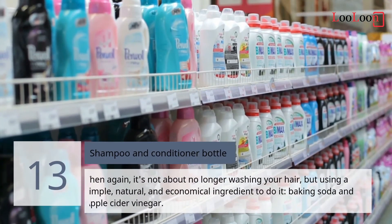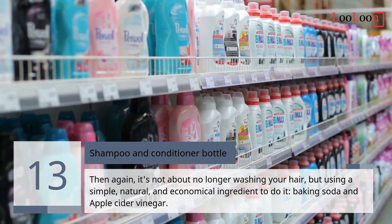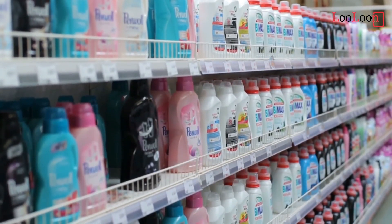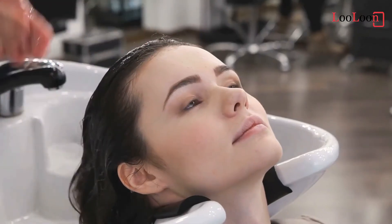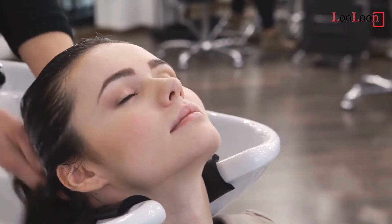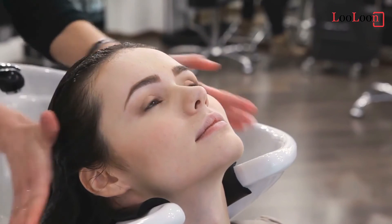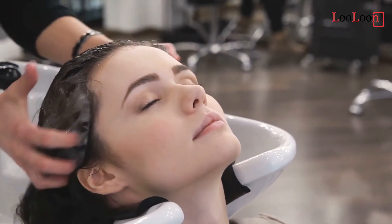13. Shampoo and Conditioner. It's not about no longer washing your hair, but using a simple, natural, and economical ingredient to do it. Baking soda and apple cider vinegar — rinse your hair, sprinkle it with baking soda, massage it in, and rinse with apple cider vinegar. A brilliant result after a few weeks. If you have very dry hair, coat it with vegetable oil before or after shampooing.